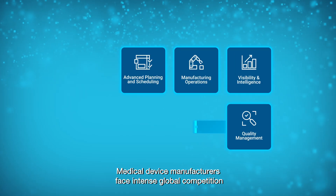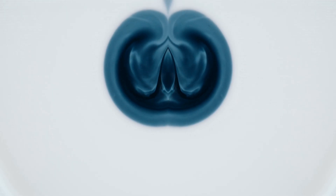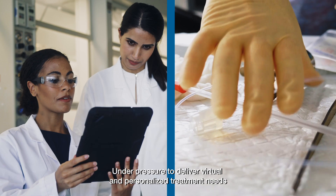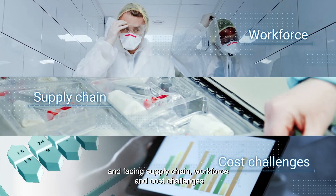Medical device manufacturers face intense global competition and shifting regulatory and clinical expectations. Under pressure to deliver virtual and personalized treatment needs, companies are expanding product portfolios and facing supply chain, workforce and cost challenges.